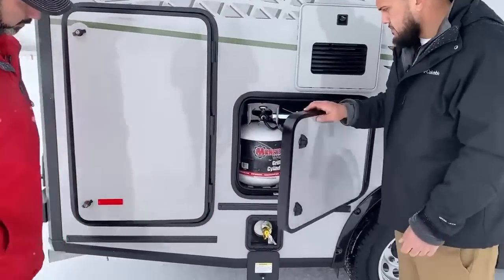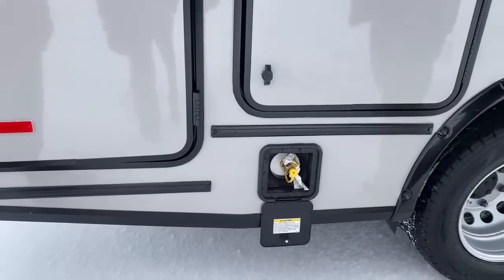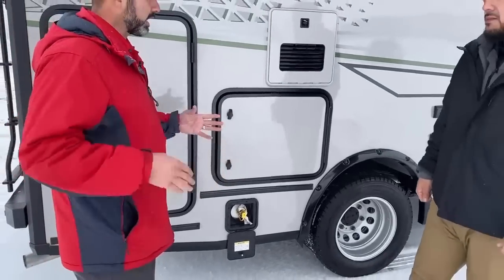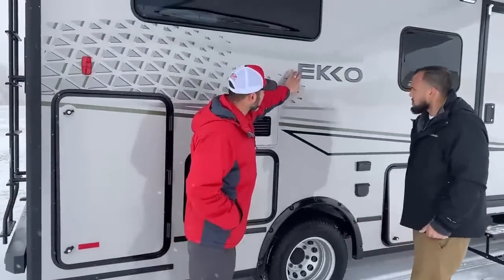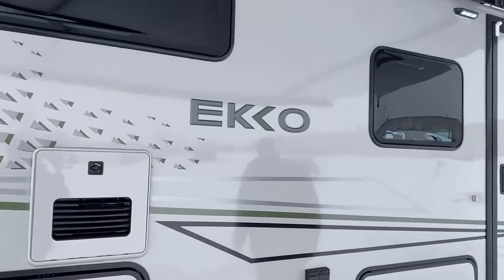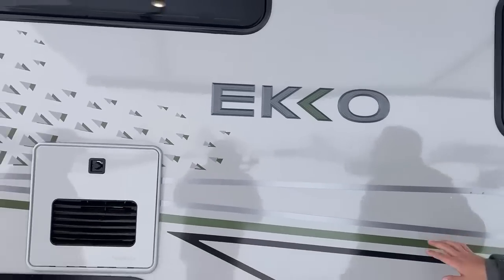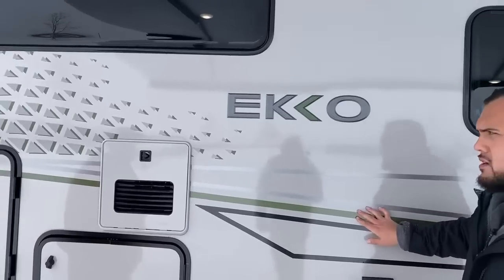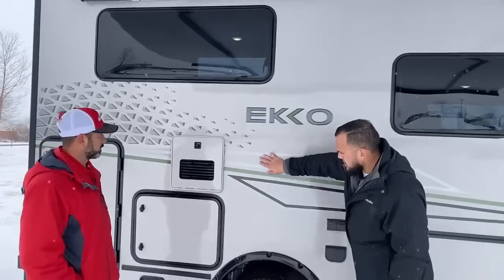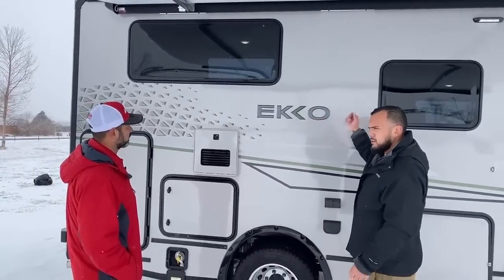There's an LP quick connect on this side for grilling — you can have flames going with propane or just run an actual grill. I want to point out this Echo logo. You can do a graphics delete on this. This is the Veriden exterior graphics — the green one. There is also a raw sienna that's almost like an orange color. With a graphics delete, you can take all of the decals off and keep just the Echo logo and the Winnebago logos.